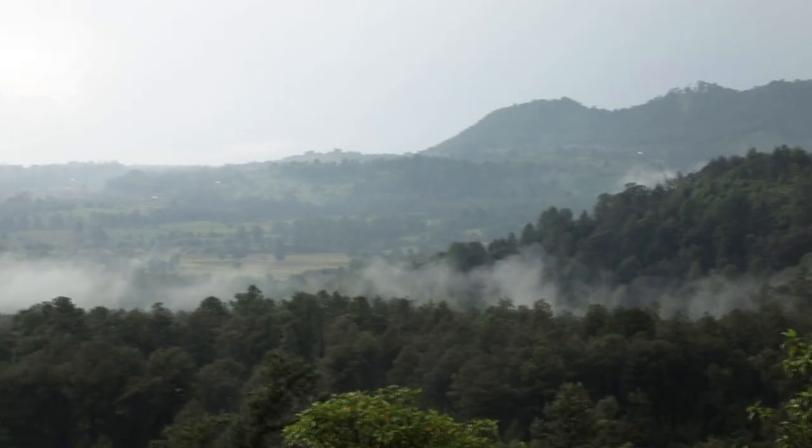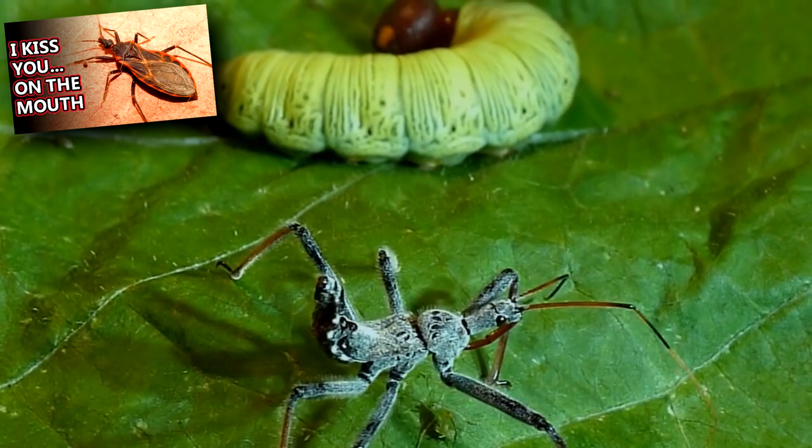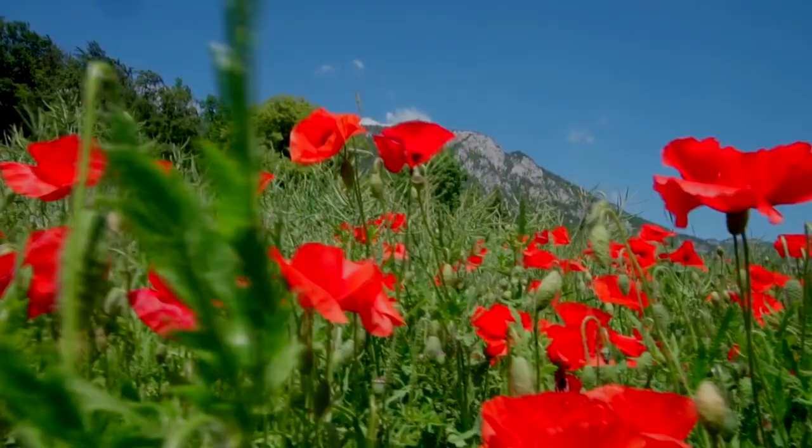Wheelbugs live in North and Central America, and they can be found in places where their prey is plentiful. Wheelbugs are a type of assassin bug. Both adults and nymphs hunt and eat other animals. They're often found in areas with flowers, fruits, trees, and meadows.